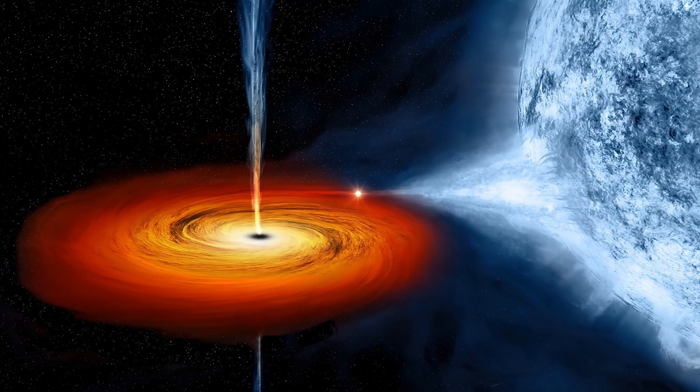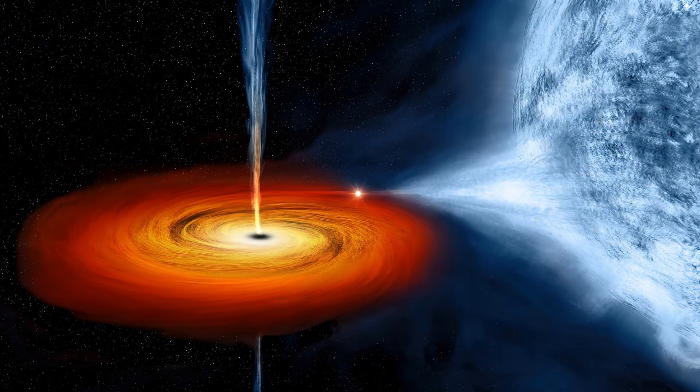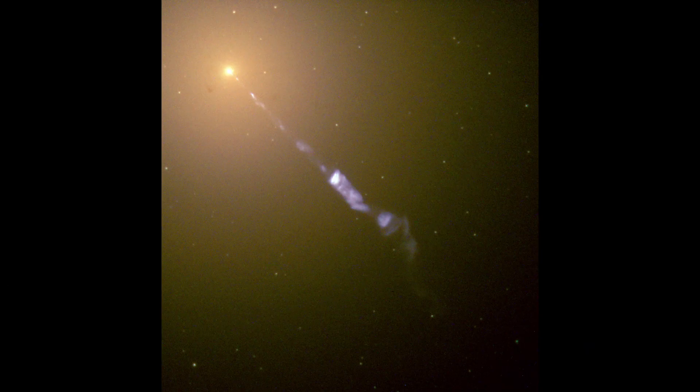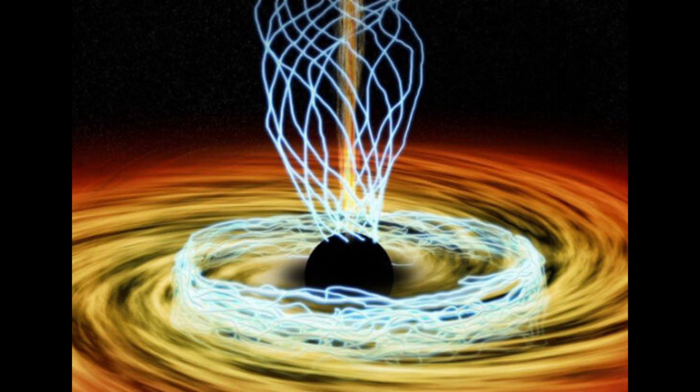Black holes are notorious for their gravitational pull, so strong that not even light can escape, rendering their interiors invisible. Yet scientists can track the magnificent jet emanating from the black hole. These powerful jets, spanning thousands of light years, have puzzled scientists for over a century. They're thought to be formed by the interaction of radiation and particles along the black hole's magnetic field lines.